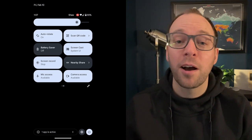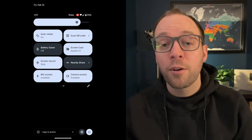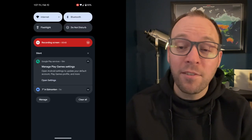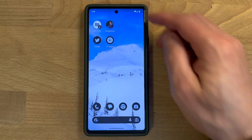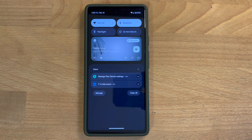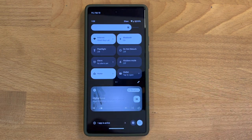I've got everything in there from home controls, airplane mode, wallet, auto rotate, battery saver, Google Cast, camera, and even a scan QR code button. If you're playing music or a podcast, you also get a nice-looking audio control interface with album art and your play, pause, and skip controls — which is a nice touch.